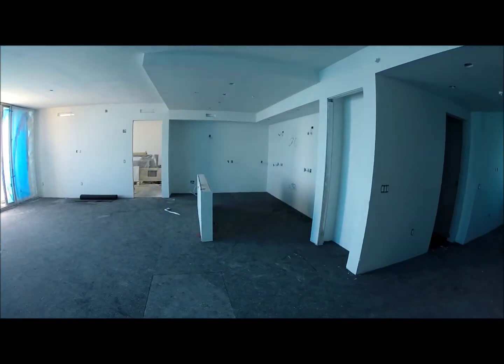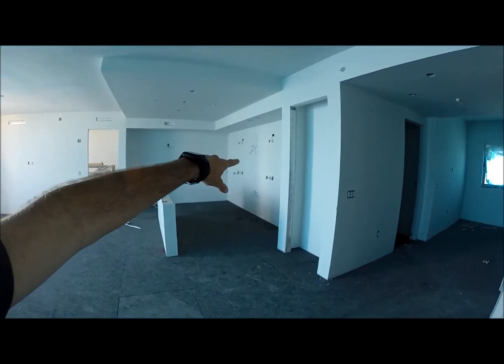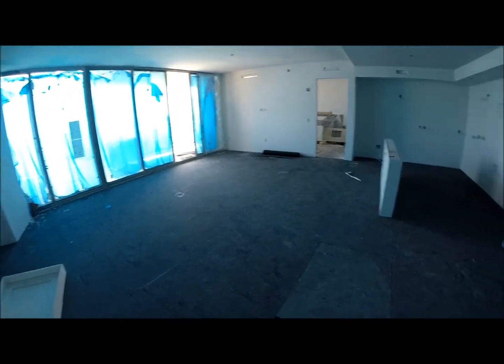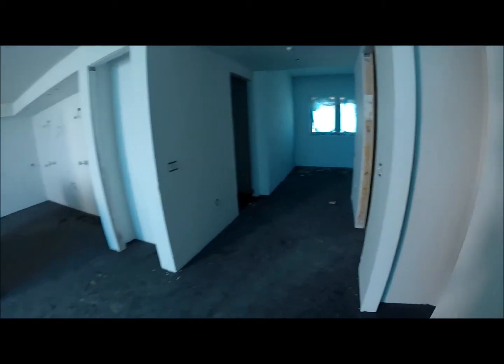Okay, this is unit 1602. You can see the electrical has already been trimmed out, the walls have been painted. We're still punching the ceilings. We've got the sound underlayment for the tile floor, preparing for installation.